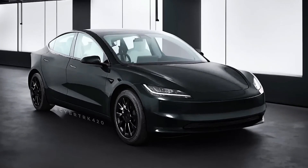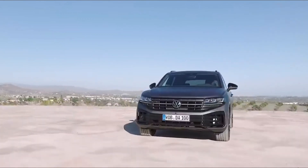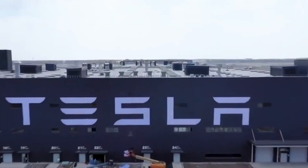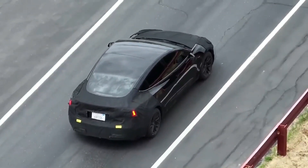Step into the dynamic world of automobiles where change is the only constant and at the forefront stands the visionary brand, Tesla. They didn't just make electric cars, they ignited a revolution that transformed the automotive landscape.